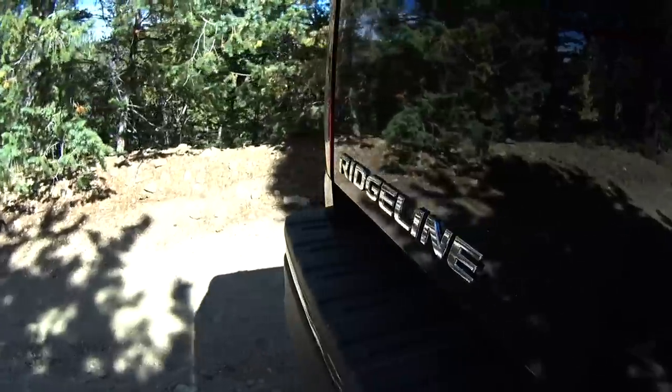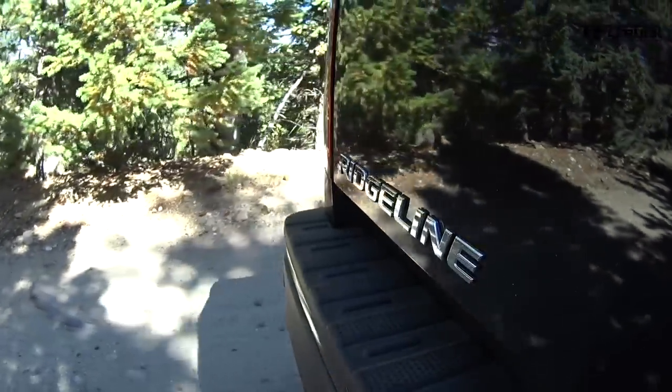Hi folks, Nathan Adlin here with the Fastlane Truck, and behind me the 2017 Honda Ridgeline. Now this is the Black Edition, the very top of the line.